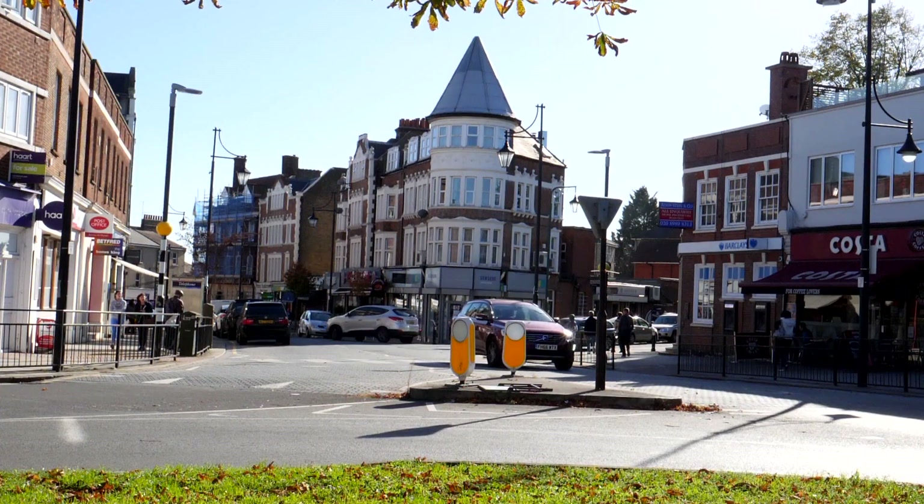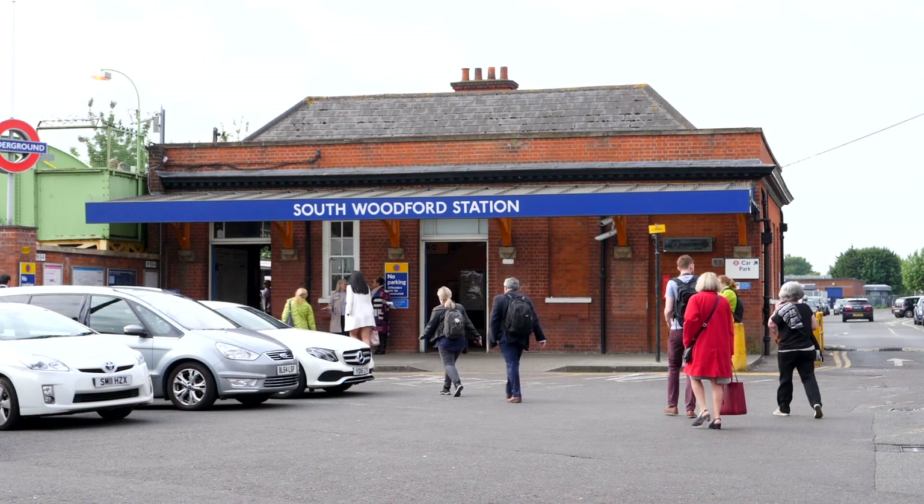If you're looking for a two-bedroom flat and you want value for money, good condition, and a central location, this is the place for you. The station is literally at the end of the road. Great pub — the Railway Tavern — very trendy. You've got all of George Lane: shops, restaurants, and a Central Line station within a stone's throw.